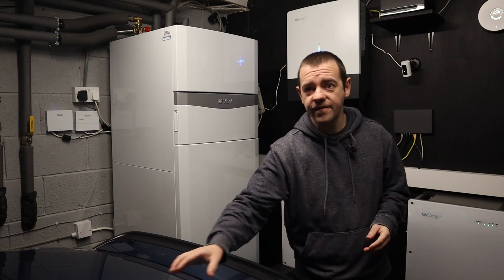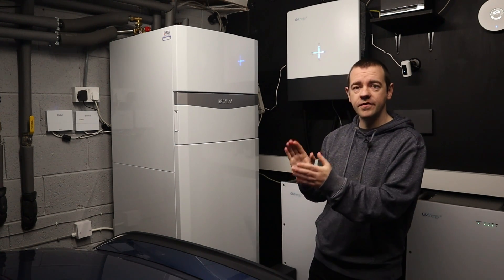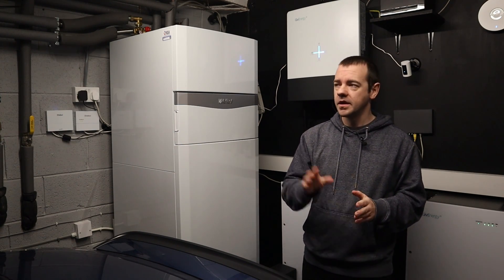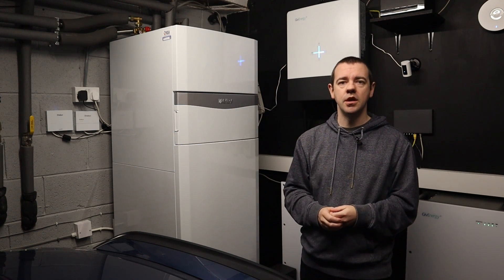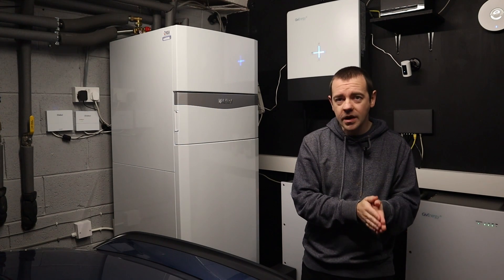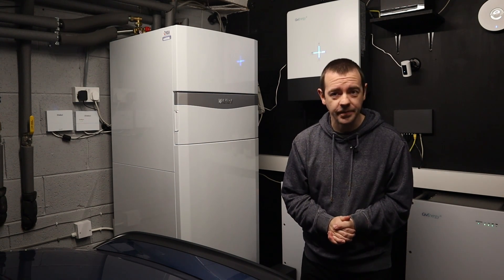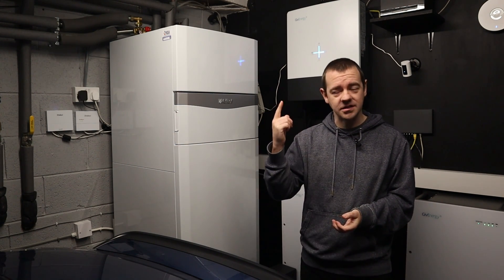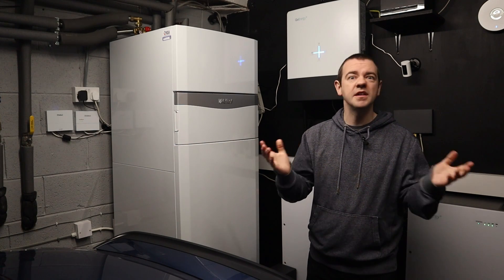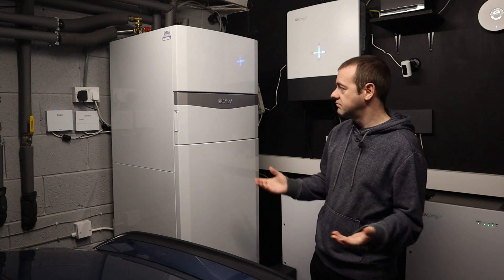I've covered the financials in the previous video, but briefly: the heat pump cost us about £4,500 more than a new gas boiler would have, post-grant. We're saving roughly £600–700 per year, which will increase slightly when we finally remove the gas hob and save another £100 in standing charges. So call it £650 a year saving against a £4,500 extra installation cost. I'm happy with that.